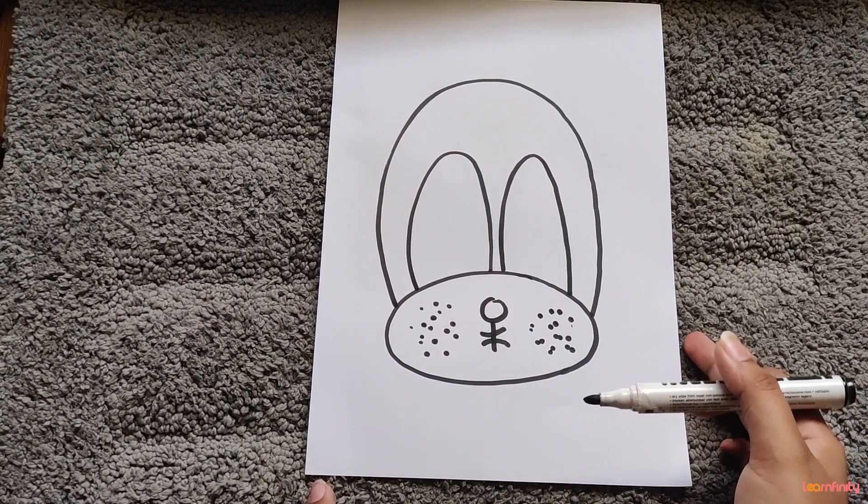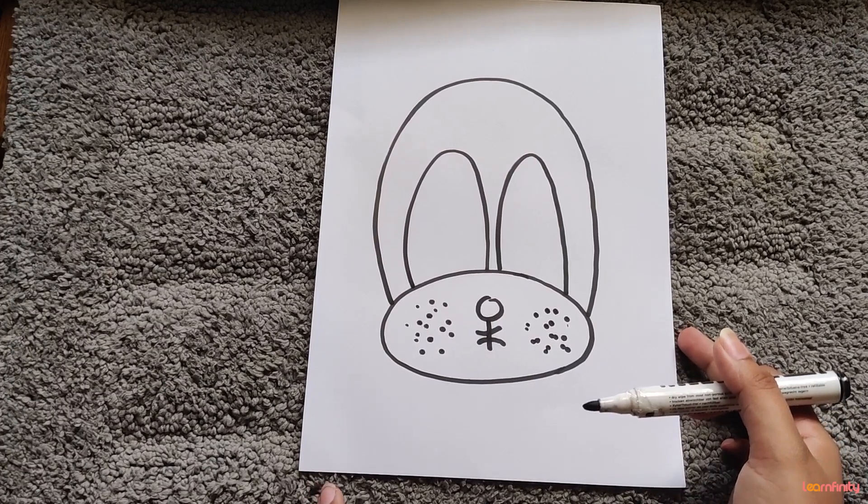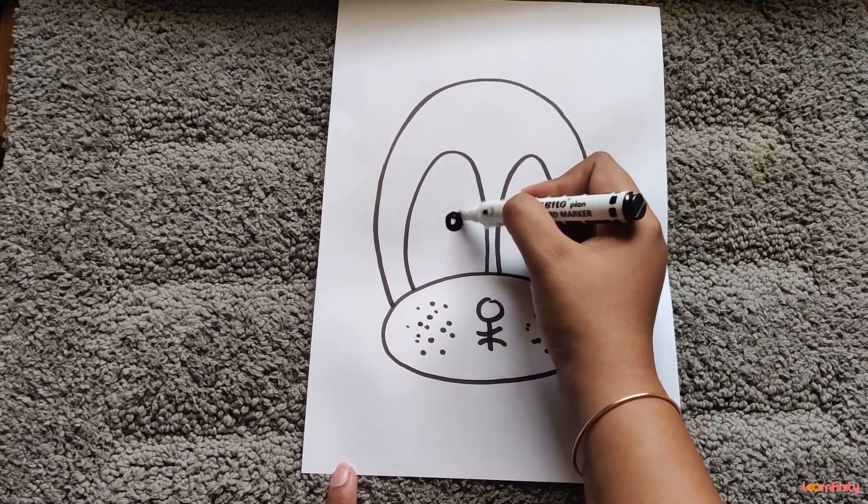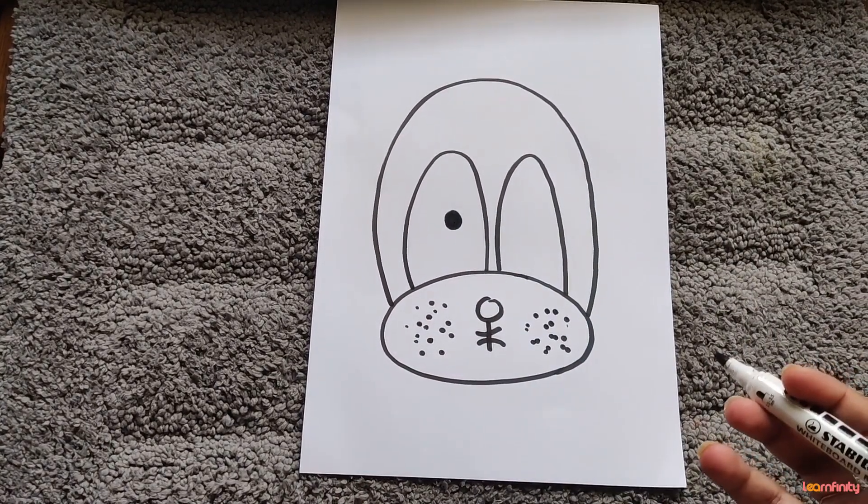Come on, let's knock the door and check it out that my dog Bingo is over there or not. Knock, knock, knock, knock. Nobody replied.